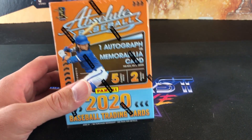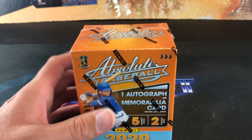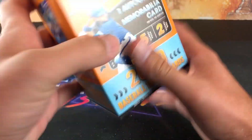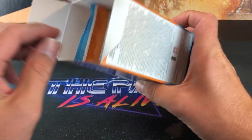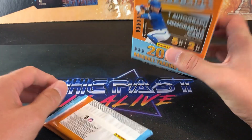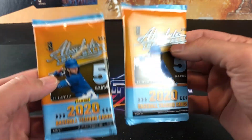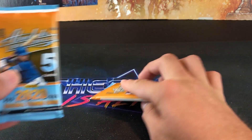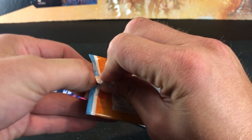Box of Absolute — one auto or memorabilia card, five cards per pack, and only two packs per box. Haven't opened these yet. I know they're pretty hot — people are flipping them for like 40 bucks online. Kind of regretting that I got back into buying newer cards, because I keep going to all these stores trying to find packs to open for rookies and I can't find them because of all the people flipping them. Really driving me nuts. Two packs — Absolute from Panini 2020. Let's see what we can find here. One pack probably houses our relic cards — you can feel the weight of it.